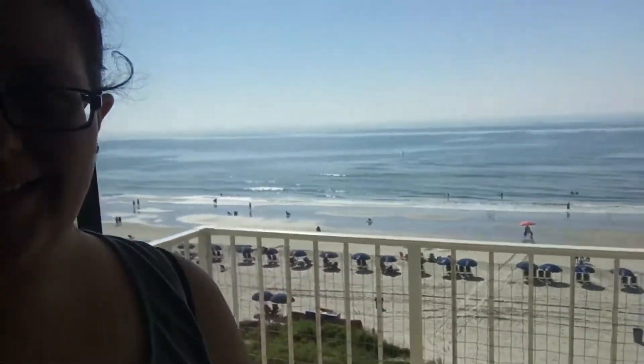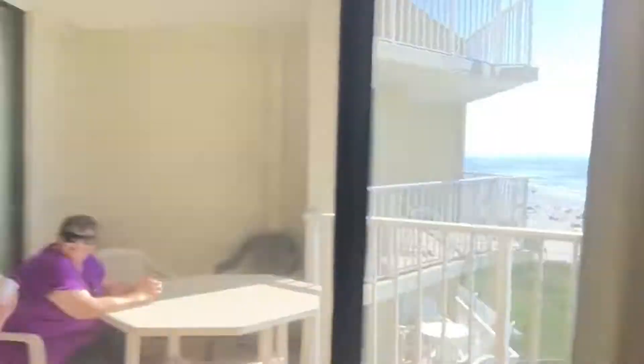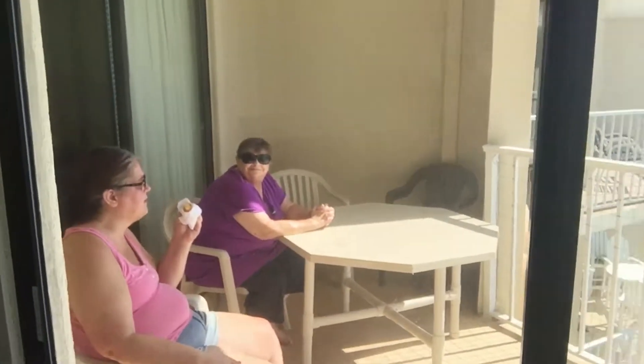Good morning, you guys. So, we made it. I'm not going out there because it's really hot. Oh, my grandma's out there. So, I'm going to show you the room — the hotel, the condo. This is the front room, the entryway.